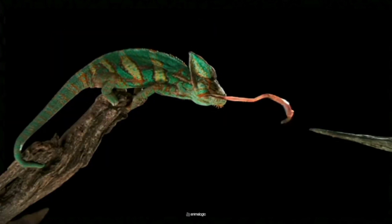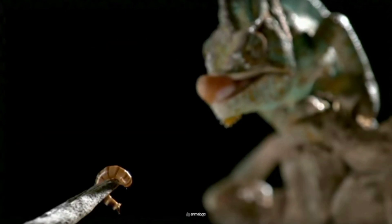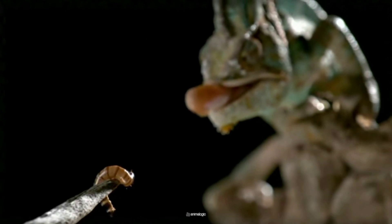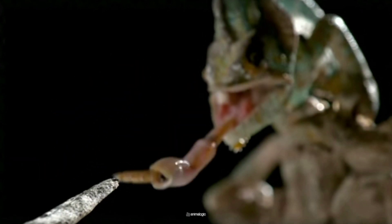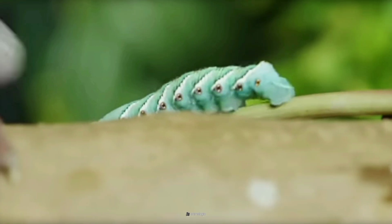They don't just use spontaneous muscle power to fling their tongues — they preload most of the motion's total energy into elastic tissues in their tongue. The tongue's versatility extends to its ability to adjust its shape mid-flight, helping the chameleon adapt to different types of prey.